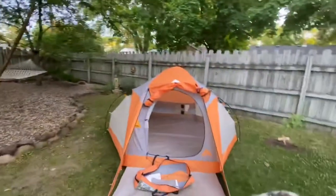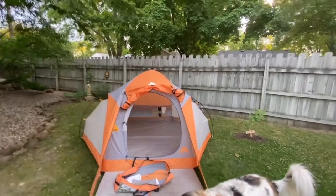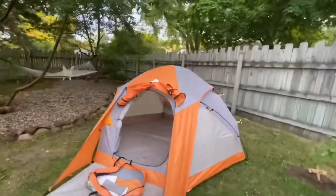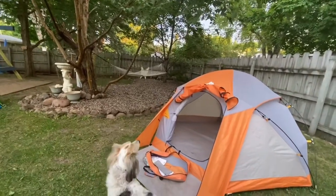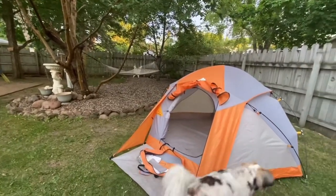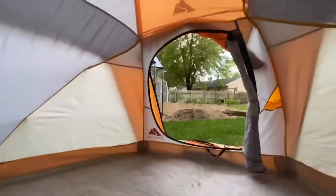Here is the Ozark Trail three-person budget tent. Believe it or not, this puppy has been with us for a while. We put it up in the basement for family camping, we put it up in the backyard for backyard camping. And tonight we are going to see if we can get Max to sleep out here.